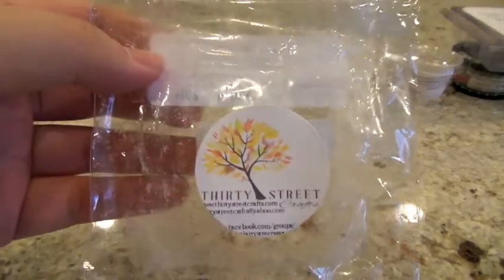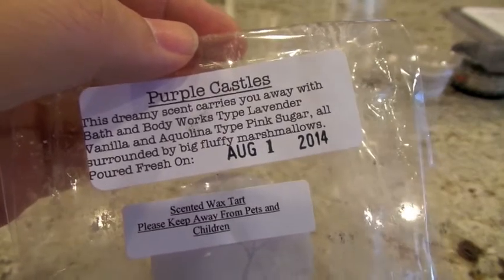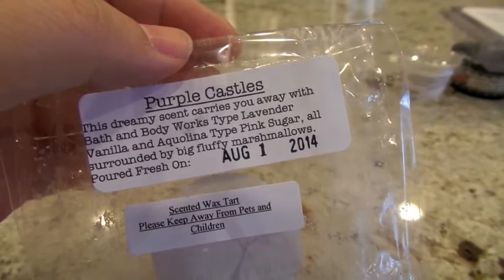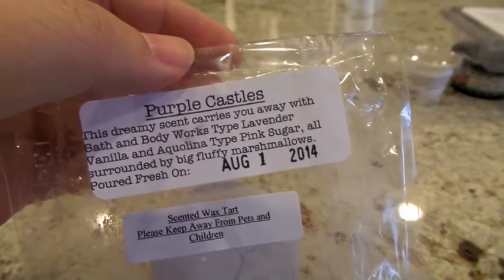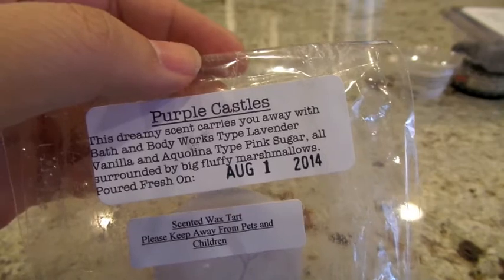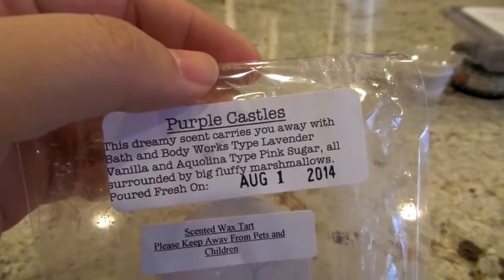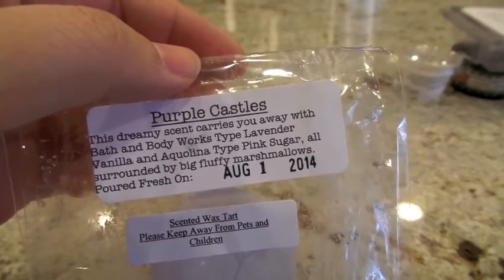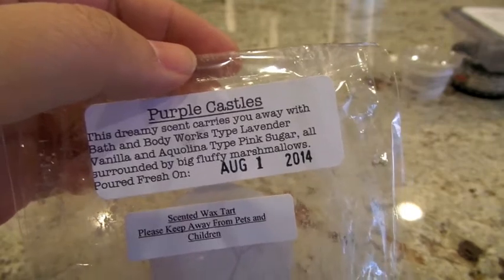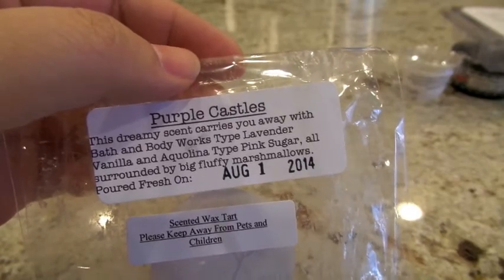Another bedroom scent from 30 Street Wax in Purple Castles — lavender, vanilla, pink sugar, and marshmallows. This one is also just such a gorgeous scent. Those notes go together so well — the pink sugar and the lavender. Historically I always get about a high throw out of this one, and that's pretty much what I got this time — somewhere around medium high to high. I did melt the entire chunk in the 24-watt hot plate, which is a lot of wax. Maybe next time I'll try cutting the chunk in half to see if the throw gets a little better. I really just enjoy this one.